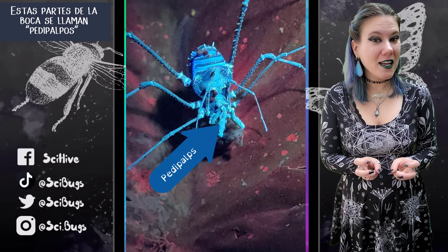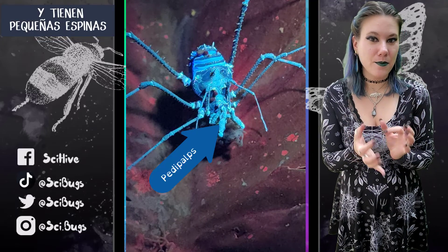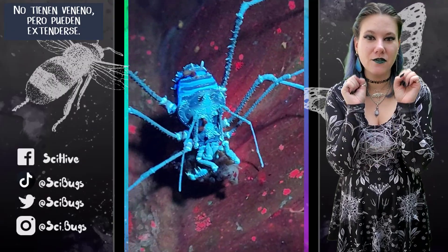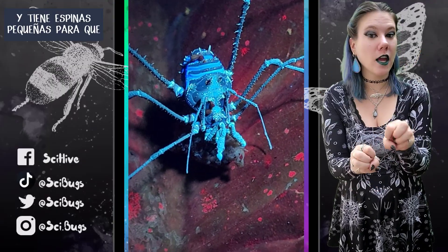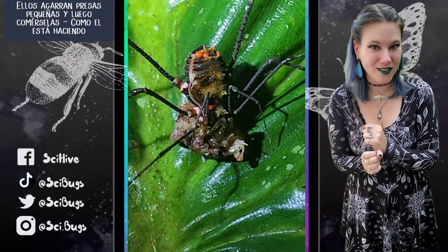These mouthparts are called pedipalps, and they are modified and have little spikes on them. They don't have any venom, but they can extend and have these little spikes on them so that they can grab small prey and then eat it. As you can see, that's what this one is doing.